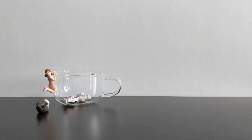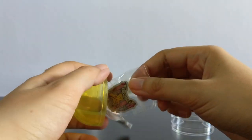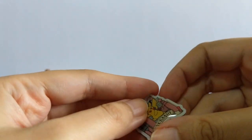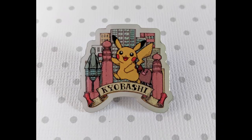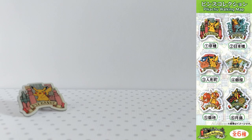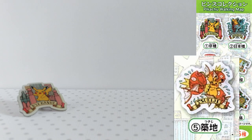I picked this one up at the Pokémon Center at Tokyo Station. The Kyobashi pin! Fantastic! Pikachu and Diglett hanging at the Kyobashi bridge, or what's left of it, which is basically a couple of pillars. This pin is part of the Pikachu Walking Map Pins collection. They are all very cute, but the Tsukiji pin is clearly the best. Clearly.